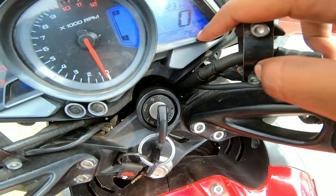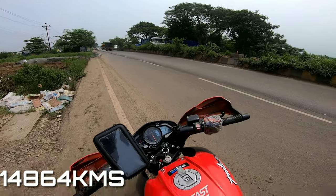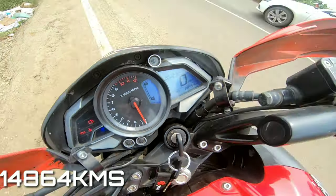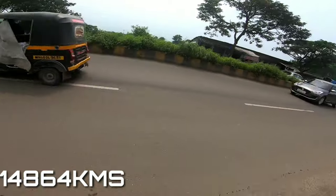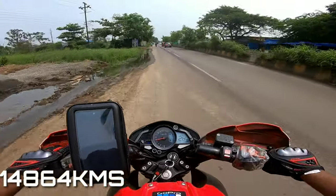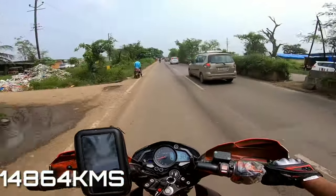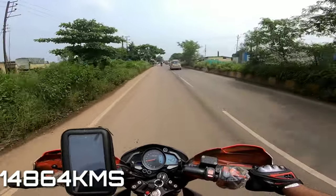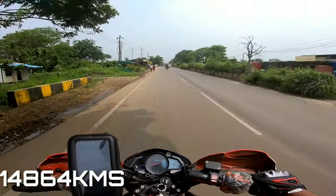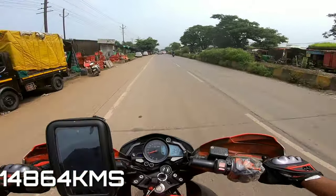The odometer currently reads 14864 — this will remain displayed on the screen. Let's see what average it gives now. We will constantly keep the speed at 50-60 km/h. I always prefer power petrol in my bike — ever since I bought it, I've been using power petrol.